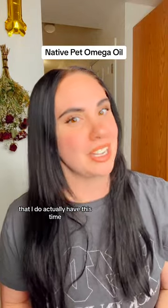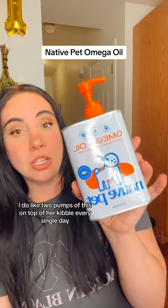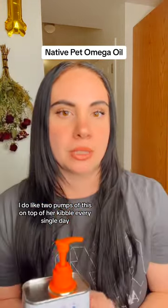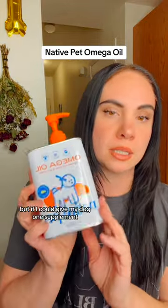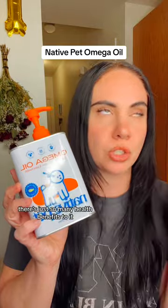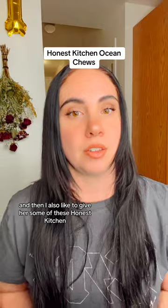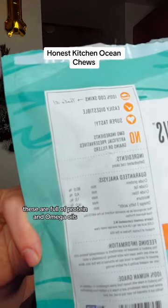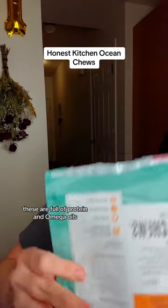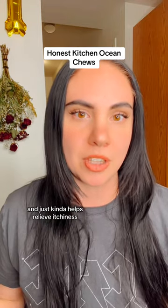The next one is another Native Pet product that I do actually have this time, and that's their Mega Oil. I do like two pumps of this on top of her kibble every single day. If I could give my dog one supplement, it would be this one — there are just so many health benefits to it. You can also use sardines. I also like to give her some of these Honest Kitchen Ocean Chews, which are full of protein and omega oils. The omega oils target inflammation of your dog's skin and help relieve itchiness.